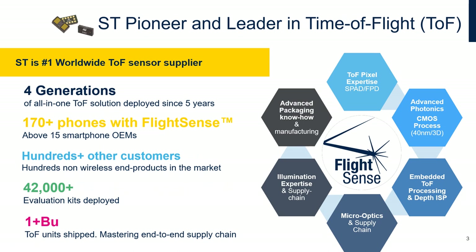ST is a pioneer and a worldwide leader in time-of-flight solutions. We have already developed our fourth generation of all-in-one solutions and deployed them for five years. Our products are already embedded in more than 170 phones with more than 15 smartphone OEMs. We also have hundreds of non-wireless end products using our FlightSense solutions. We have deployed more than 42,000 evaluation kits and sold more than one billion units, mastering the complete supply chain from time-of-flight pixel expertise up to advanced packaging, know-how, and manufacturing.